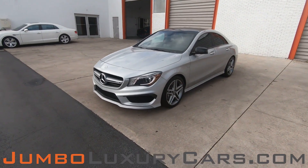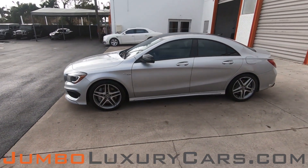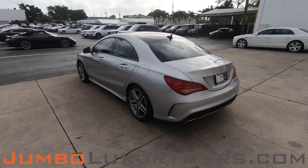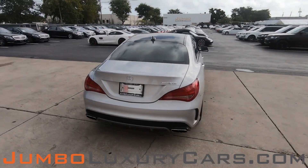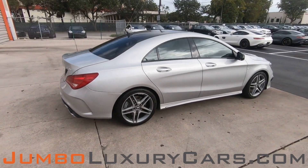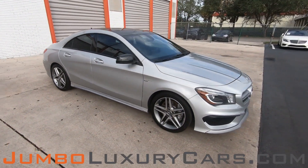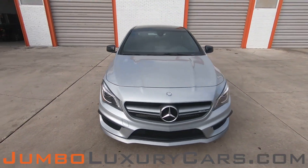Dear future customer, welcome to Jumbo Luxury Cars. Here is the 2015 Mercedes-Benz CLA 45 AMG, stock number 8052. This vehicle currently has 43,328 miles, and according to Carfax, has no accidents nor damages reported with one previous owner. Our goal here at Jumbo Luxury Cars is to give you the most transparent buying process. Therefore, I'll be showing you a detailed video showing any scratches, dents, or damages that the vehicle may have, along with the vehicle's options.